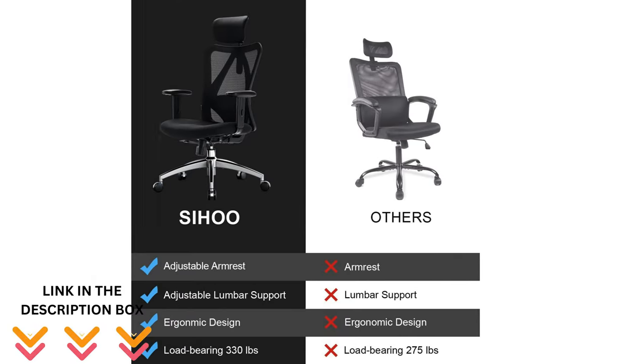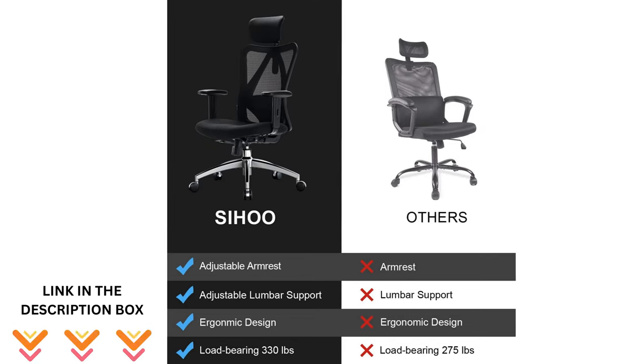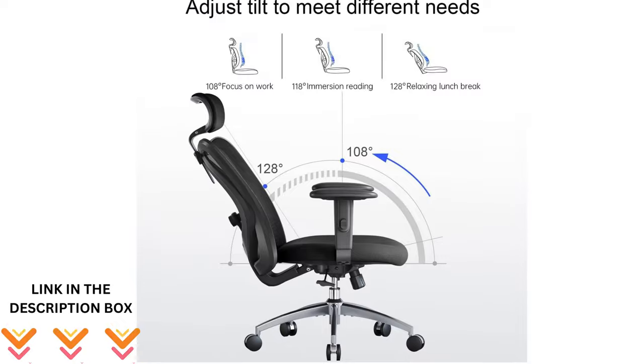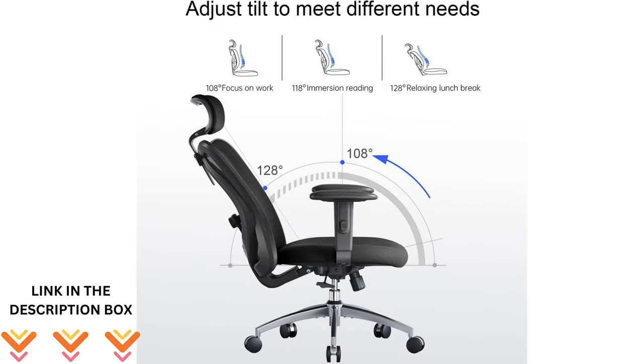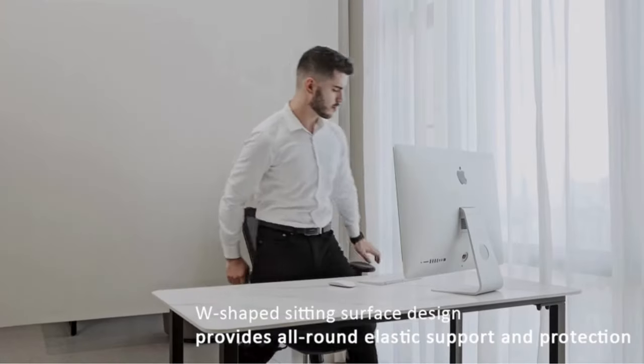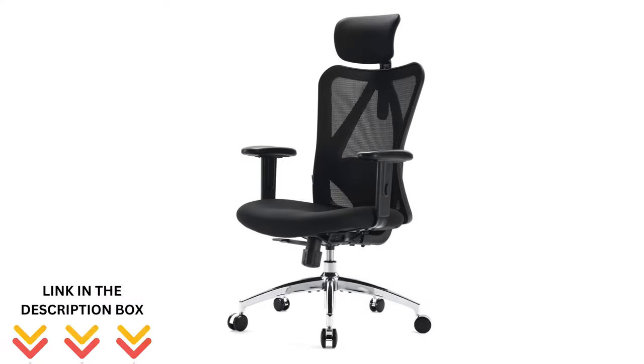Based on my personal research and experience with the Cihou M18, I found that it strikes a good balance between comfort and functionality, especially considering its price point. The cushioning is firm yet comfortable, and the chair's tilt function is a nice touch for those who like to recline during breaks. However, I did notice that the chair's highest setting might feel a bit low for those who prefer to sit higher off the ground. So, would I recommend the Cihou M18? Absolutely, especially if you're on a budget but still want a quality ergonomic chair.